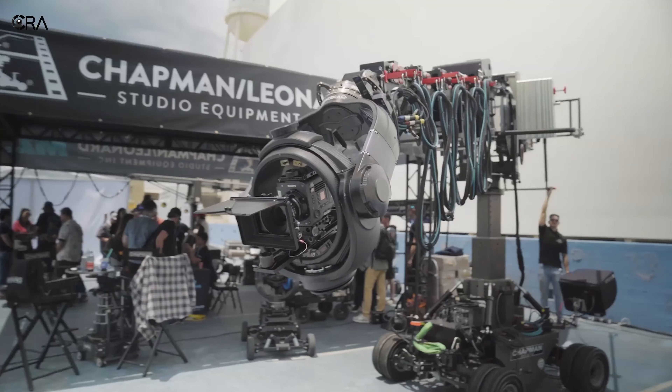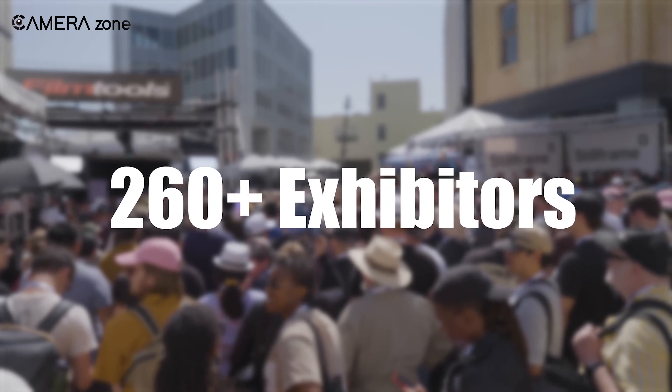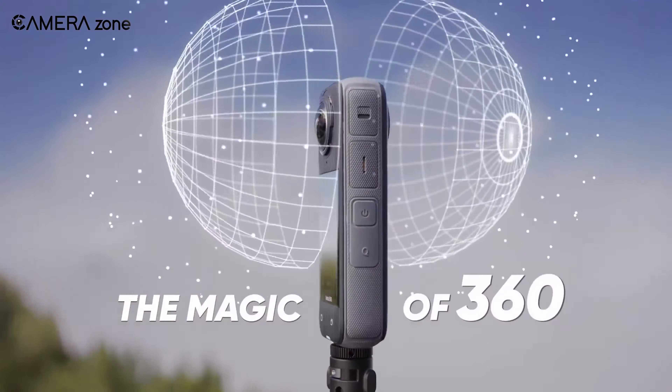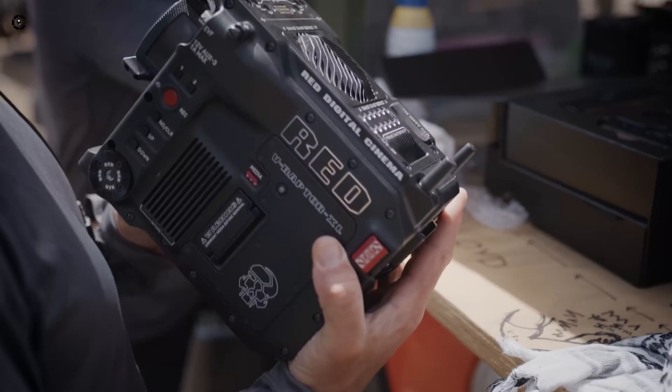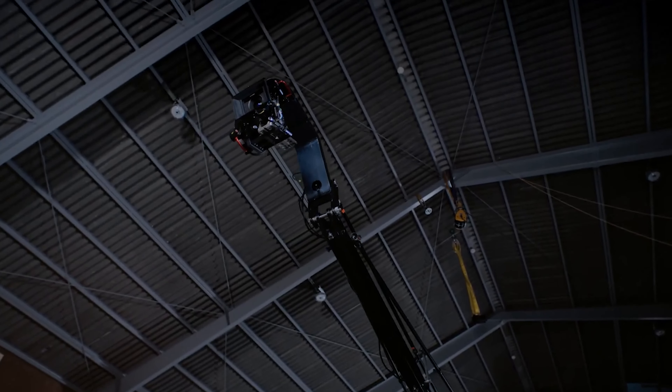At CineGear Expo 2024, amazing new camera innovations were showcased. Blackmagic's 12K resolution, Insta360's 360-degree capture, RED's 8K recording, and Sony's advanced stabilization and sensors stood out.